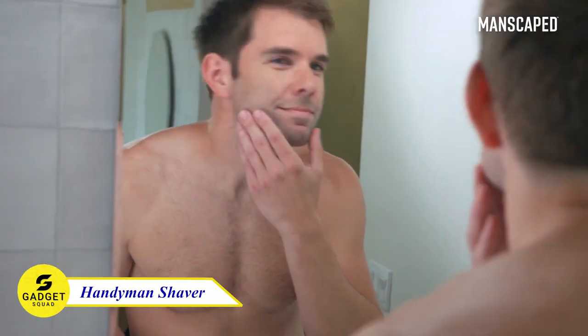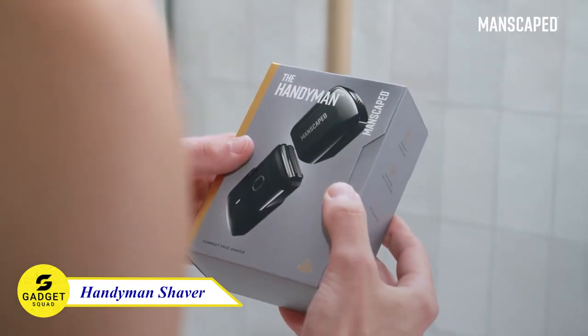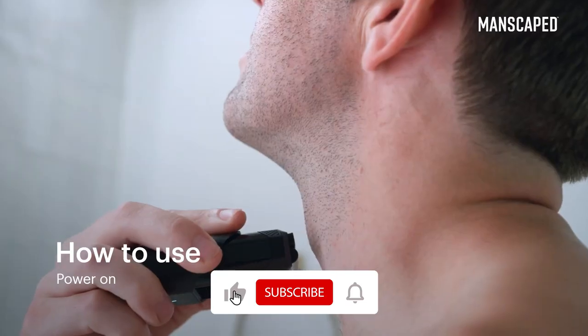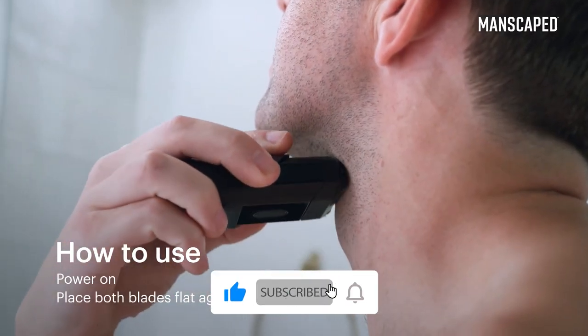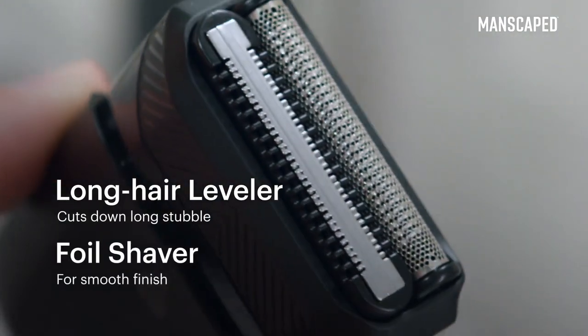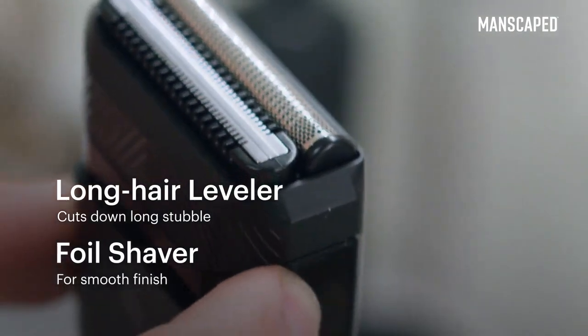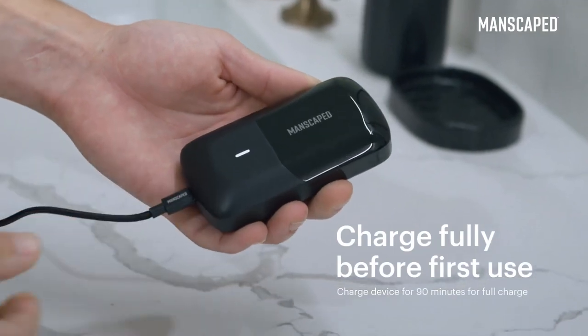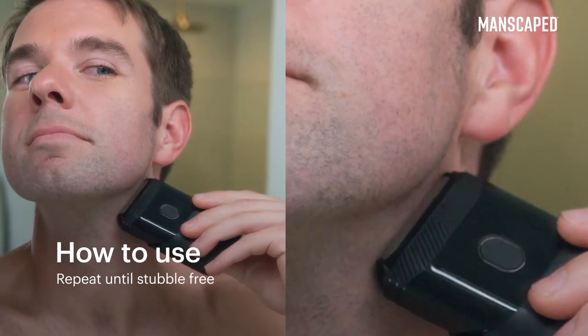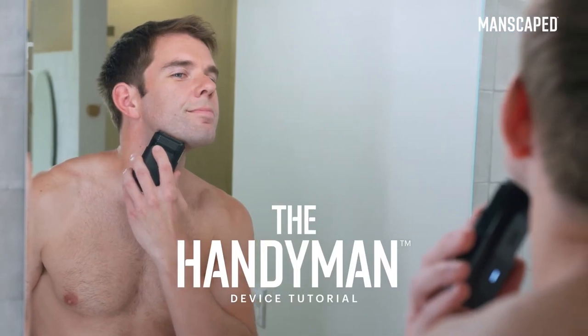Tired of battling the scruff and struggling with outdated shavers? Introducing the Handyman Shaver, the precision compact base shaver that's perfect for on-the-go grooming. With its dual-action SkinSafe blade head and long hair leveler, this shaver gets a close, comfortable shave every time. And thanks to its quick-charging Li-Ion battery, you can get up to 60 minutes of run time from just a 5-minute charge. So whether you're traveling for business or pleasure, the Handyman is the perfect shaver to keep you looking your best.